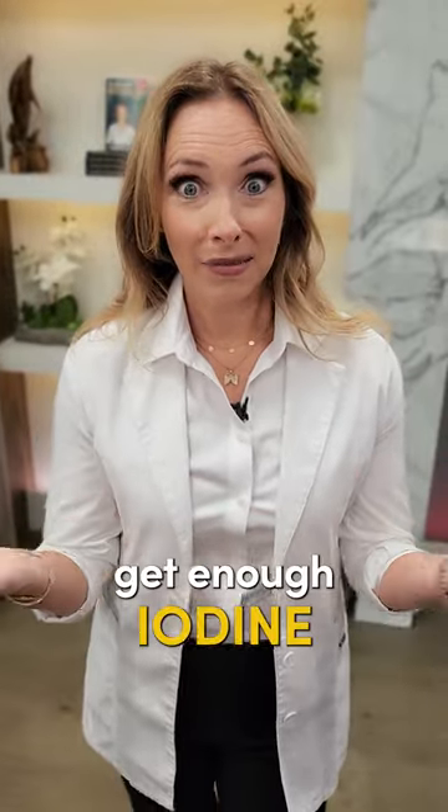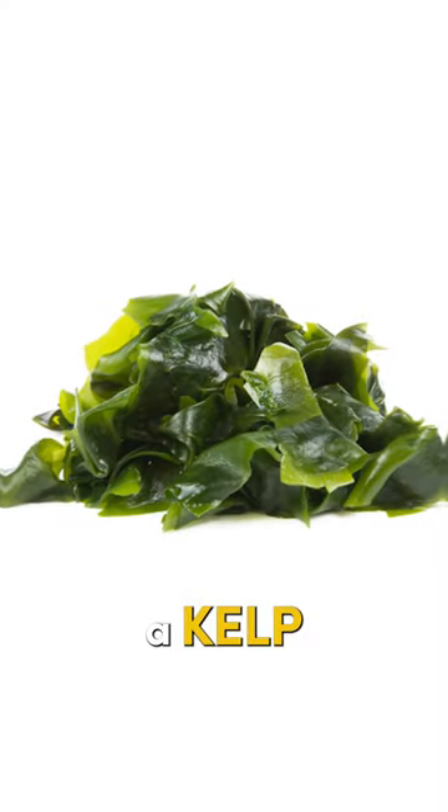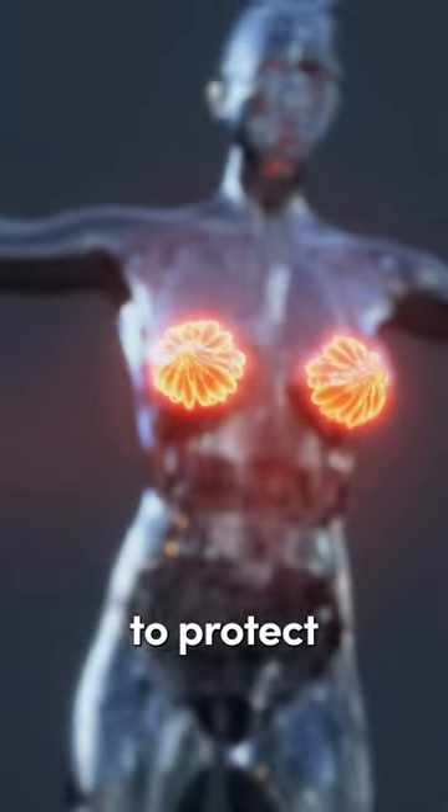Tip number three: get enough iodine. Eating more seafood in your diet, or you may need to supplement. I take something like kelp for thyroid support, and we know that iodine is important for thyroid health as well, but also to protect breast health.